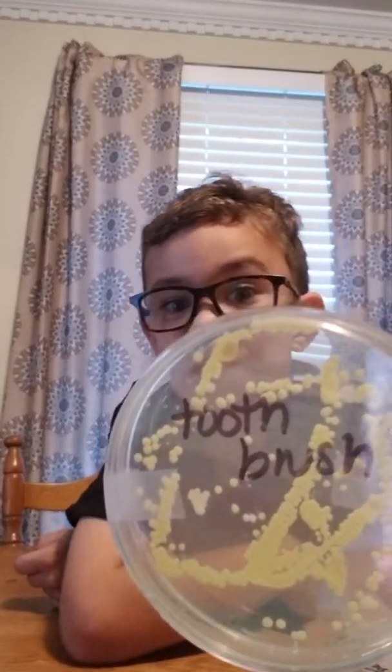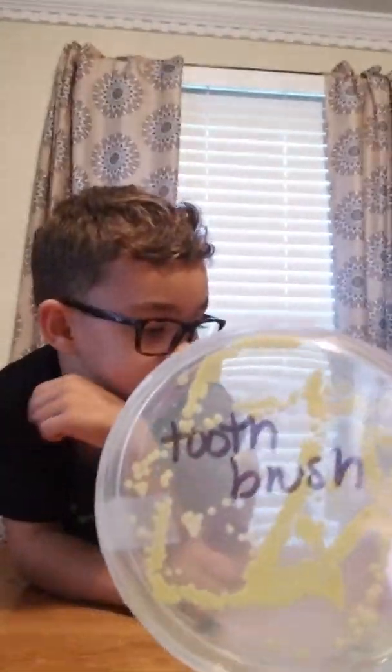Let's look at another one. This one was butt sweat. That is so gross. Is your butt crack cleaner than your toothbrush? It is. So the next ones are pretty gross.